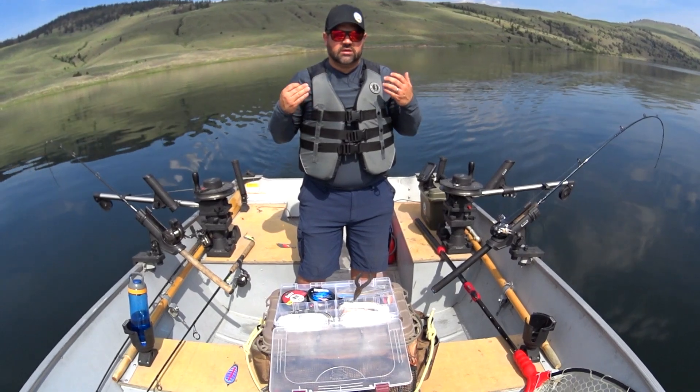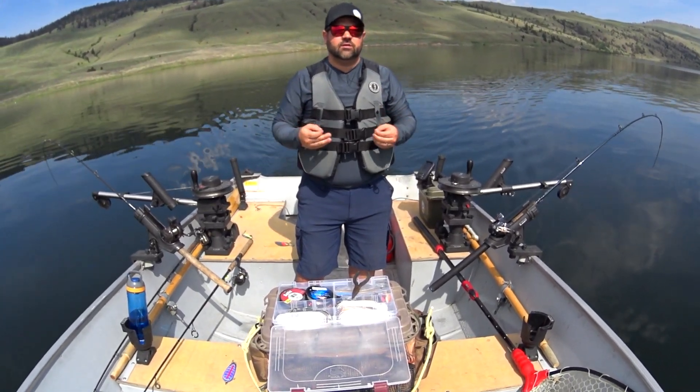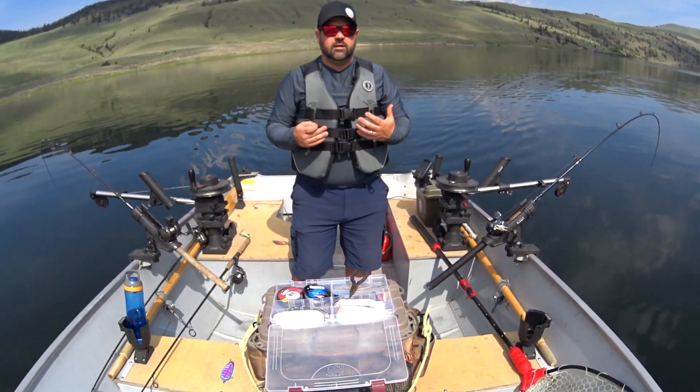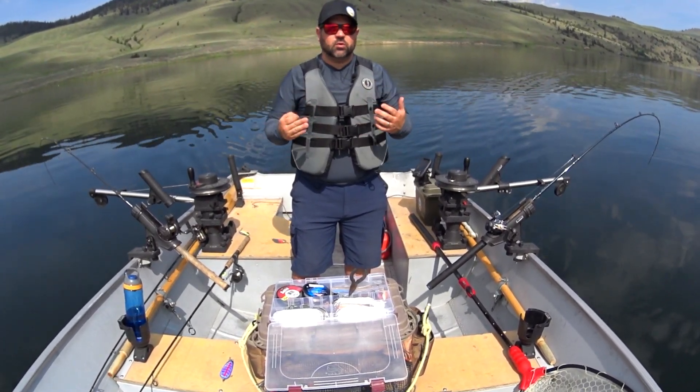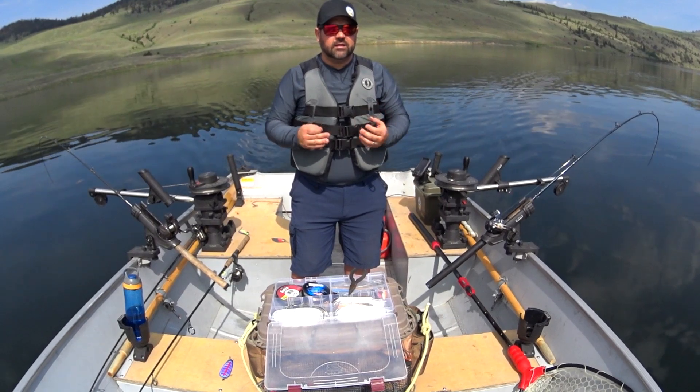Don't forget about exploring — we need to get out there and explore. I love exploring; that is why I fish. I come to new lakes, I fish, I explore, and I learn. I love to learn.